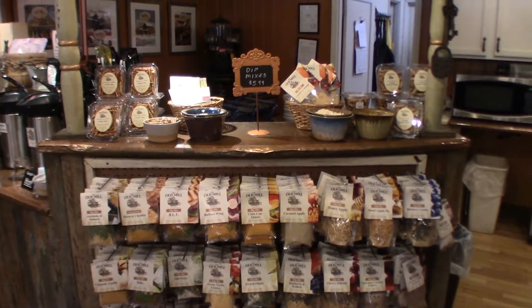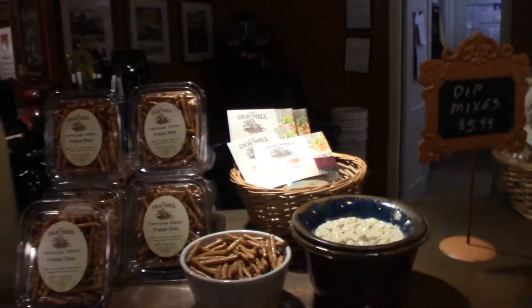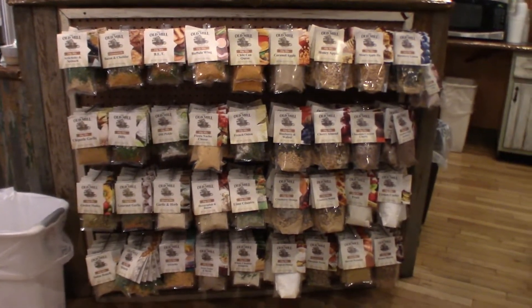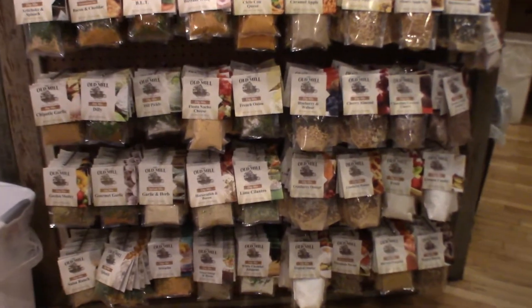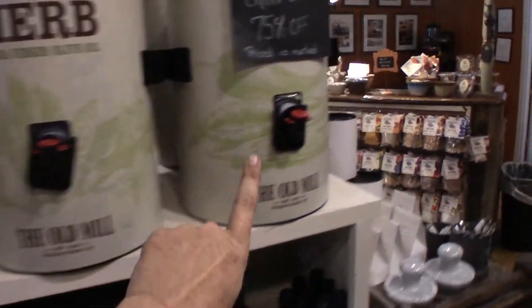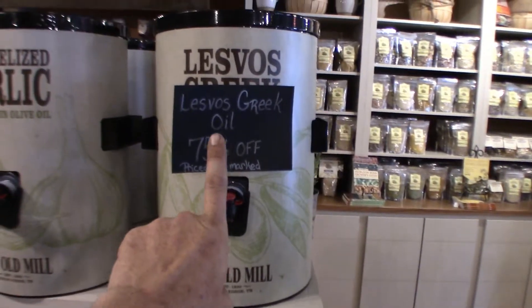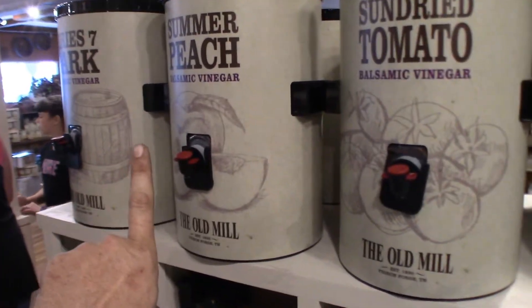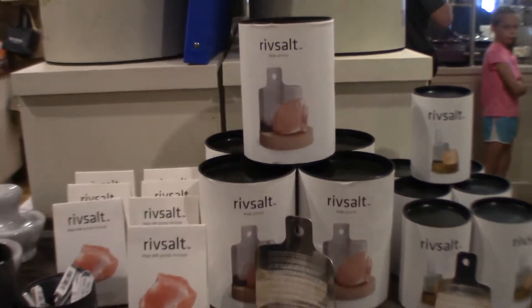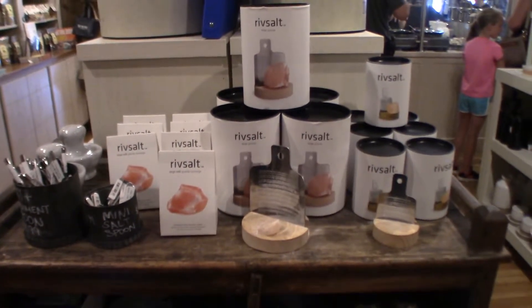This here looks like the dip bar. They have all the oils in these containers — if you want, you just get yourself a bottle and fill it up with whatever oil you please. Has anybody ever seen this river salt? Go in the comments below and let me know if you've ever seen this.